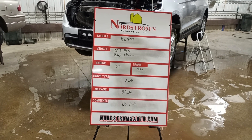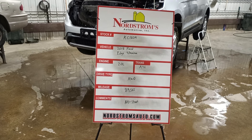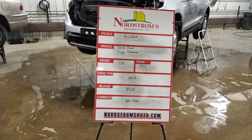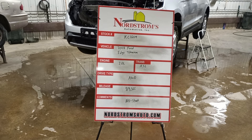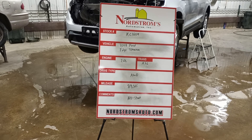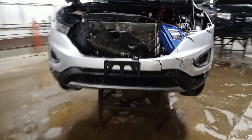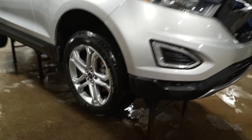Stock number KC 1609, 2018 Ford Edge Titanium, 2.0 liter EcoBoost turbo gas engine, automatic six-speed transmission, all-wheel drive, with 89,565 miles. This one does not start — the intake's broke. We'll verify the drivetrain's okay and tear down.